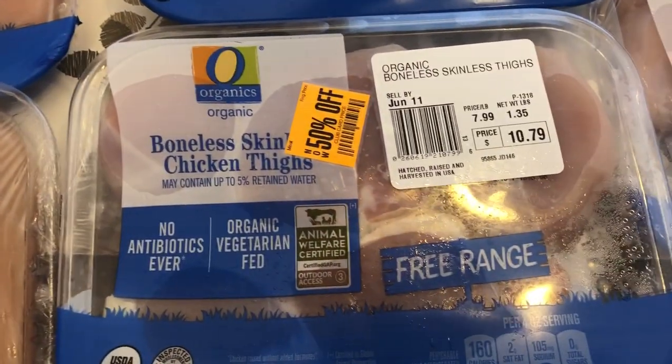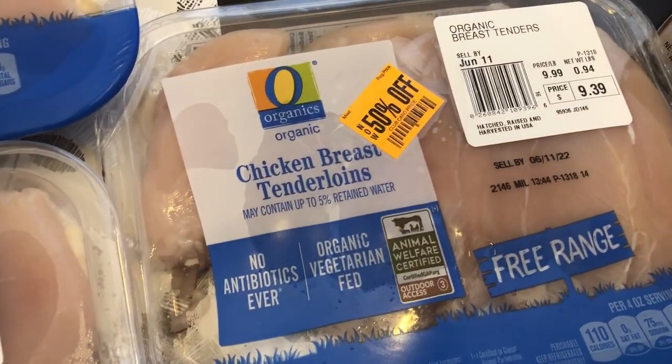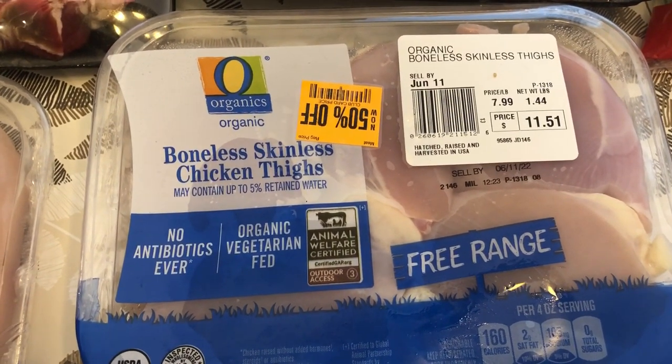I grabbed some boneless skinless chicken thighs, half off of the $10.79. Some more breast tenderloins, half off of that $9.39. And some more boneless skinless chicken thighs, half off of the $11.51.